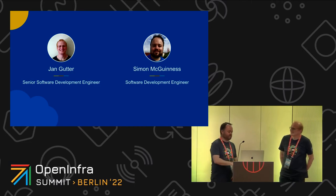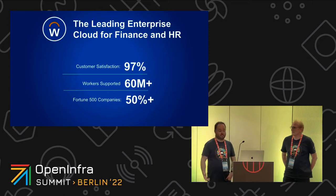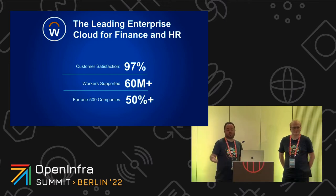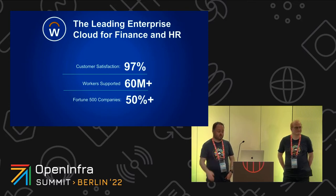These are our smiling faces and first we need to set some context. So we're looking at what Workday does. Workday is a cloud HR and finance firm — we provide HR services to 60 million workers worldwide and have about 50% of the Fortune 500 on our books. You can imagine there's a reasonable load on our systems to deliver the services we provide to our end users.